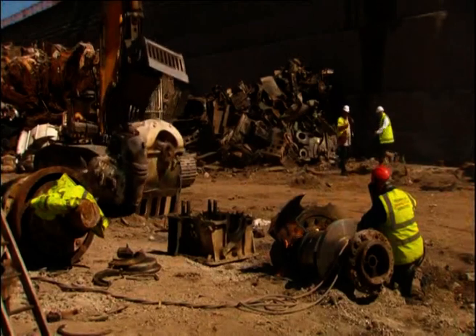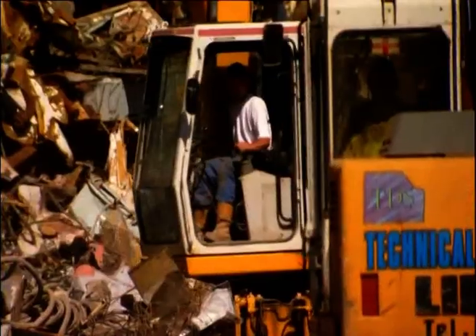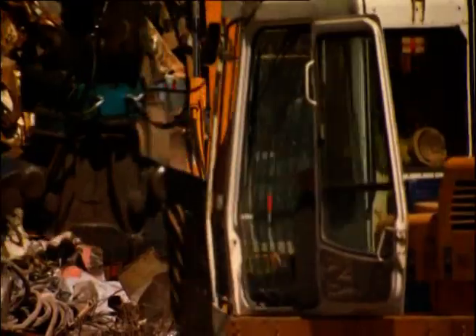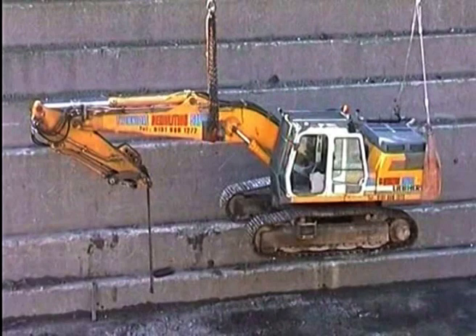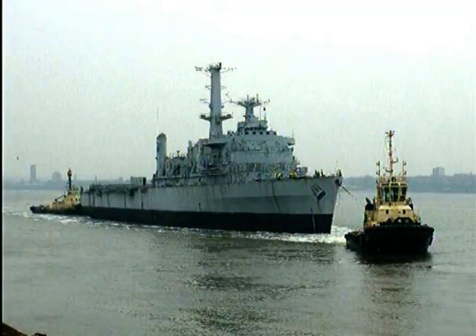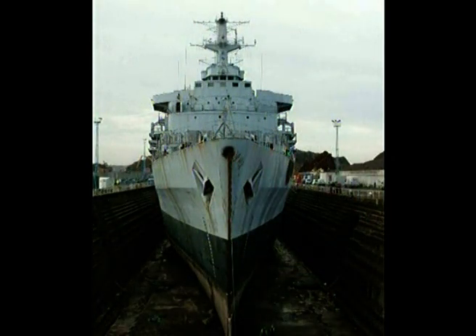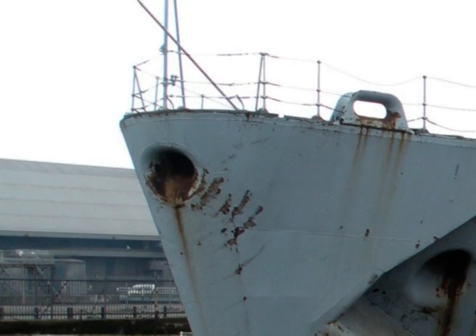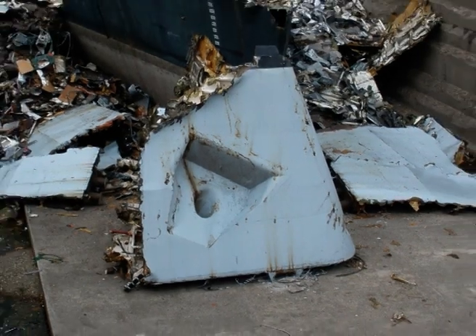We at Technical Demolition Services were honoured to be uniquely selected as preferred bidder and are proud to have successfully and safely pioneered this venture, leading the way forward for the British demolition world only to follow. Here we can see our last excavator being lifted from the dry dock, finalising the completion of this monumental venture. Following full inspection of our dry dock recycling facility, the Environment Agency commended Technical Demolition Services for having successfully completed this innovative and inspiring project.